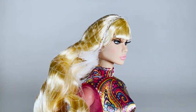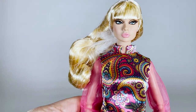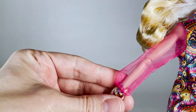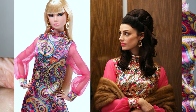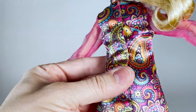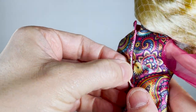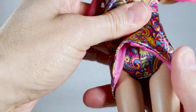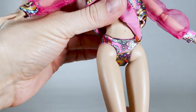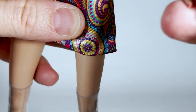Look at her! She comes dressed in a groovy paisley printed mini dress with sheer sleeves and Nehru collar. Do you see the reference to the series Mad Men, when Megan Draper wears a very similar dress? This dress is attached with hooks. Oh wow — there are also matching printed panties! It's really unexpected and a nice surprise. I love it! And her short nail hands.